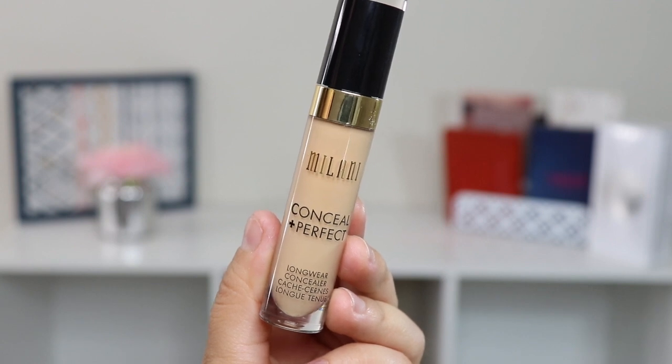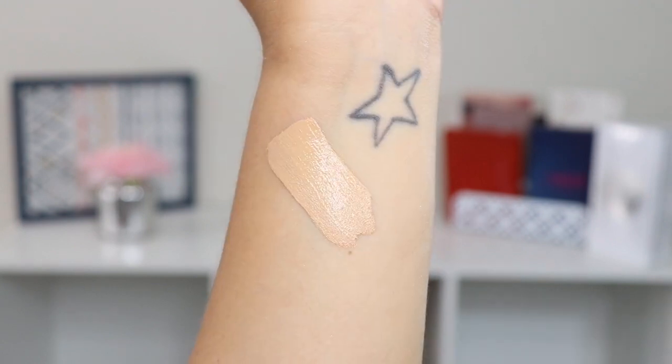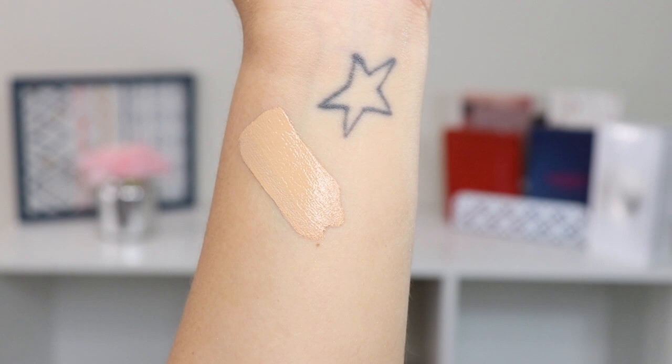I also got two lip products from Maybelline — their Super Stay Ink Crayon. And the last thing I got is a concealer: the Milani Conceal and Perfect Long Wear Concealer in shade 130 Light Beige.